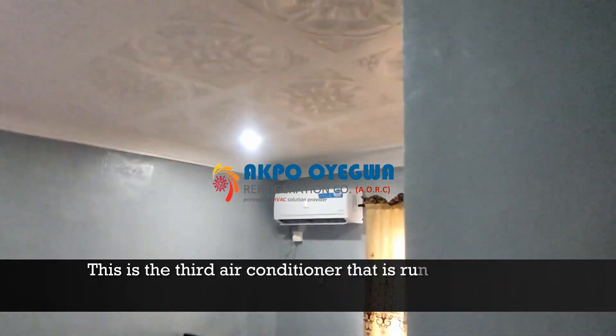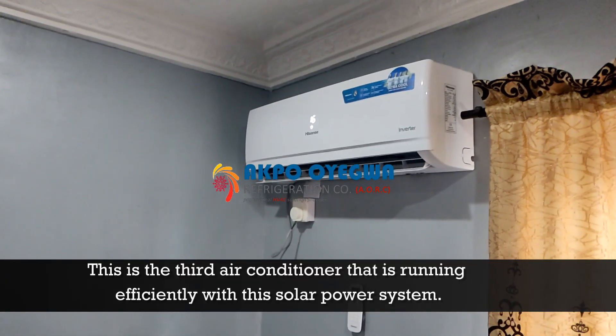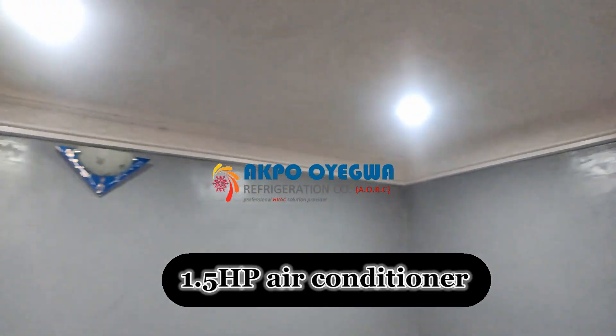This is the third air conditioner that is running efficiently with the solar power system we have installed. This air conditioner is a 1.5 horsepower split unit air conditioner.